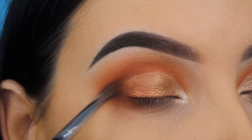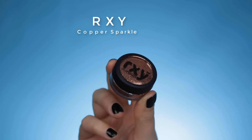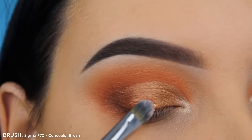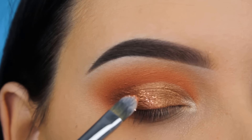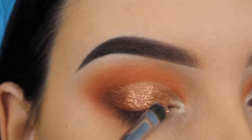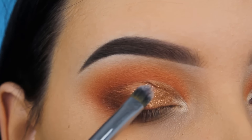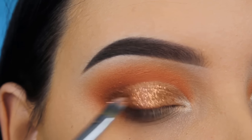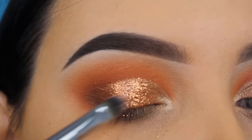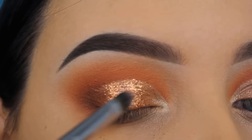Now I'm going in with the RXI Copper eyeshadow glitter — first time trying this out and it's so pretty. The texture really reminds me of the MAC Cosmetics glitters but these are a little bit more affordable. The glitter just matches so well with the shades, and I used MAC Mixing Medium to make it stick on the eyelids. I applied a lot of glitter because I really wanted it to be very shimmery.